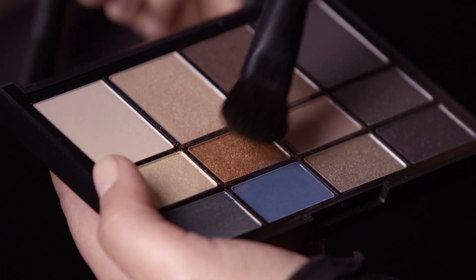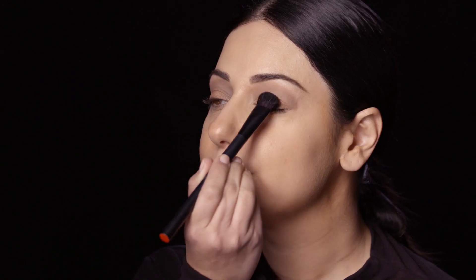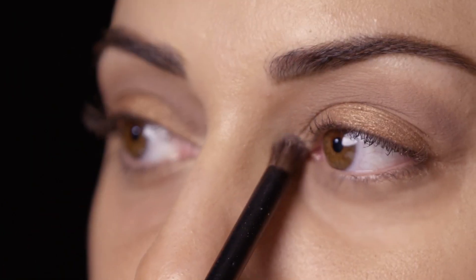I'm going to go into this bronzy shade with my eyeshadow dome brush and apply it right on top of my lid. Then I'm going to go in with a small dome brush to our pearly color in the palette, just to create a nice pop of brightness in the inner corners of the eyes.